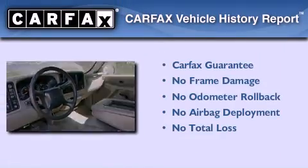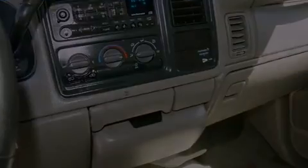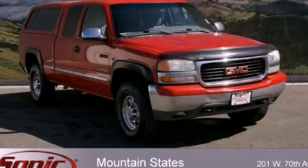Not to mention that this GMC qualifies for the Carfax buy-back guarantee. Contact us today and schedule your opportunity to see this vehicle in person.